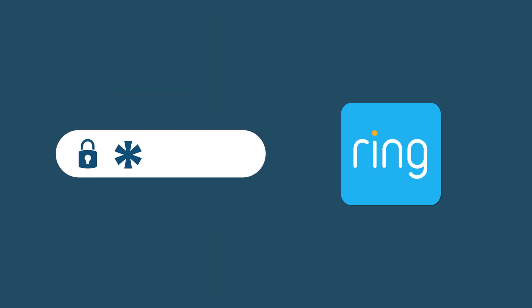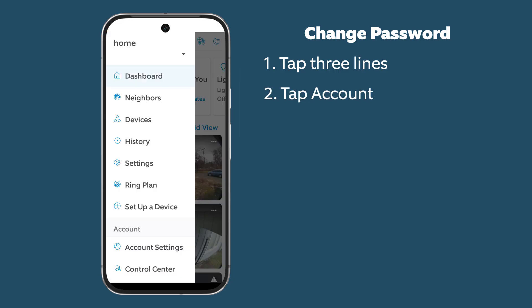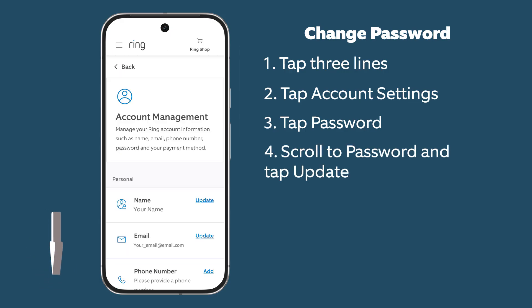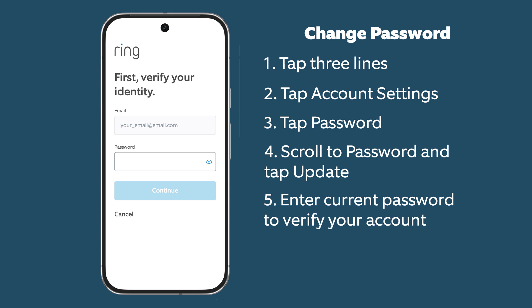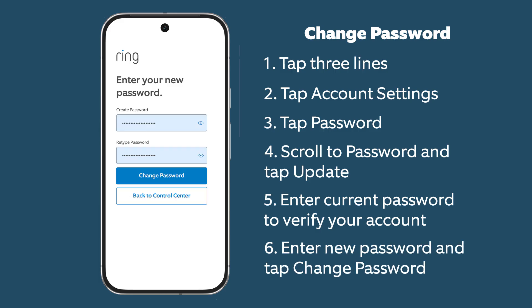If you have Ring account access and want to change your password, do the following from the Ring app: Tap the three horizontal lines in the upper left corner of the app. Tap Account Settings, then tap Password. Scroll down to Password and tap Update. Enter your current password to verify your account, enter your new password, and tap Change Password.